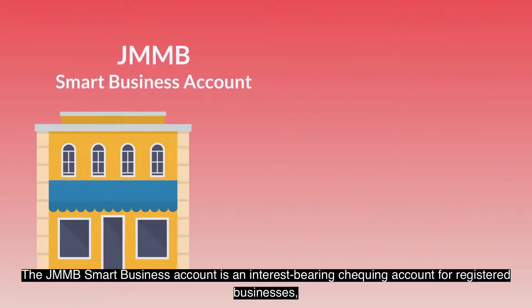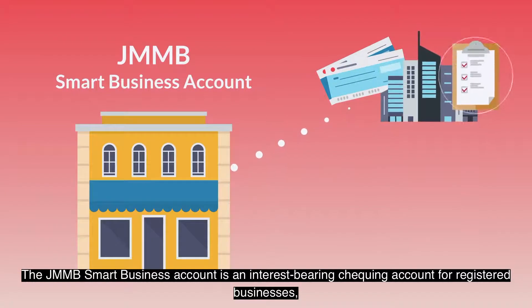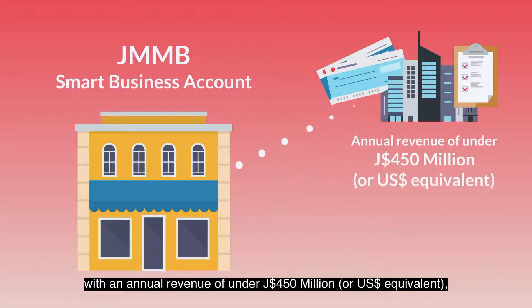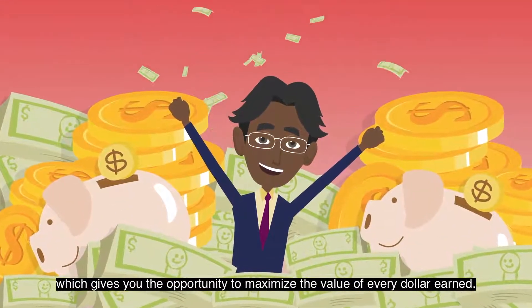The JMMB Smart business account is an interest-bearing checking account for registered businesses with an annual revenue of under $450 million, or U.S. dollar equivalent, which gives you the opportunity to maximize the value of every dollar earned.